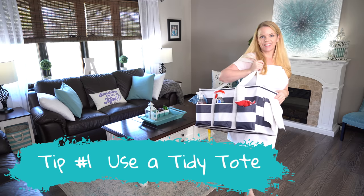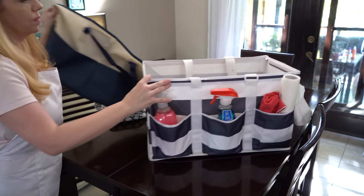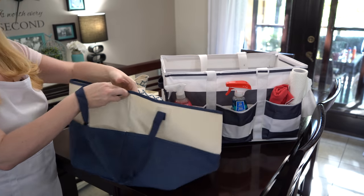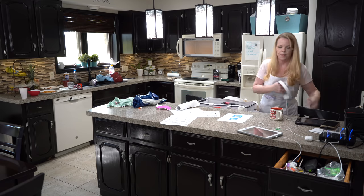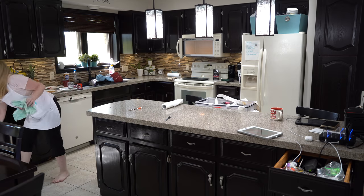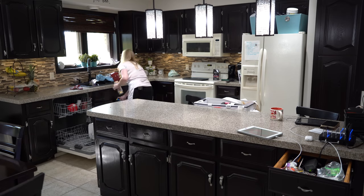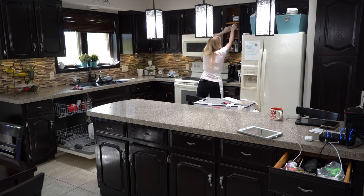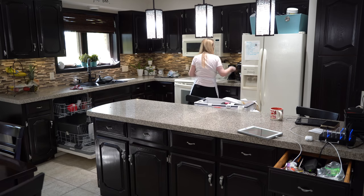My first tip is to have a tidy tote. I got this from Walmart years ago — it's actually just a laundry tote with straps. You can use an old diaper bag, a shopping bag, even a laundry hamper. This is about having a place to put all the stuff that doesn't belong so you don't have to bounce from room to room putting things away. I also like to keep my cleaning supplies in here. I carry it from room to room and put things away as I go.